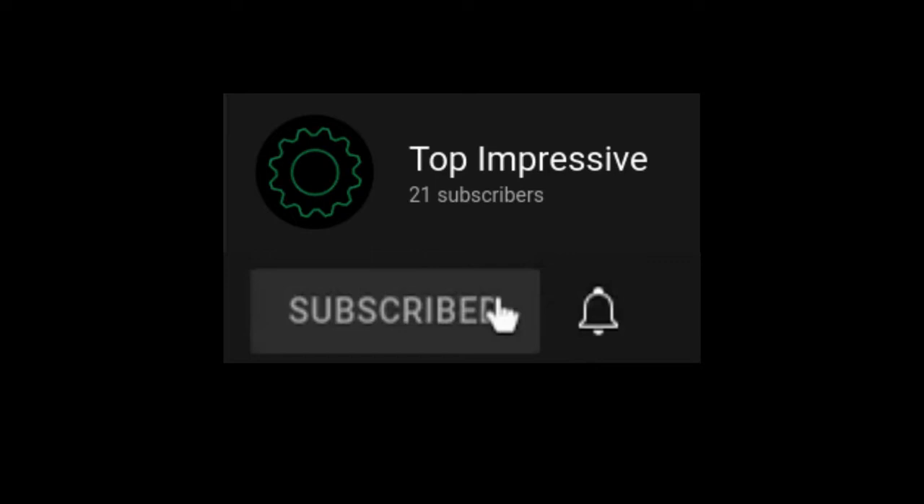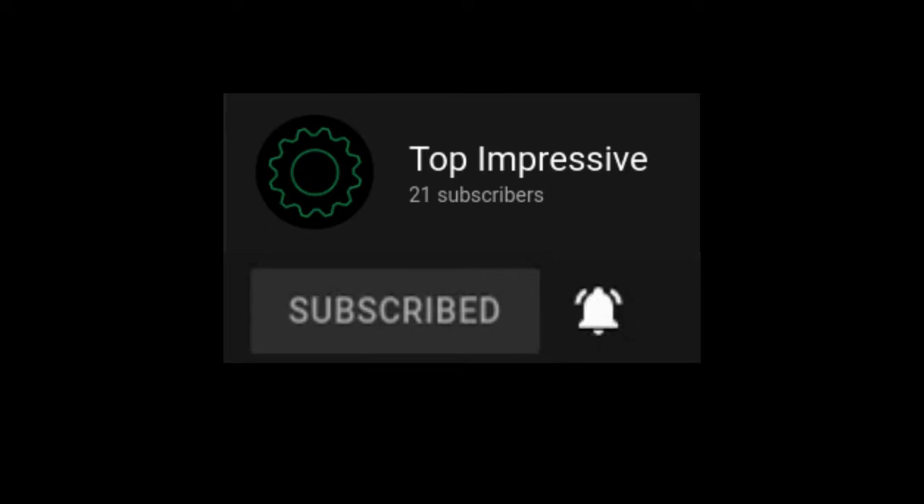But before we do that, I want to let you know to hit the subscribe button and turn on notifications so you know when a new video is posted. And if you have any video suggestions, let me know in the comments below.